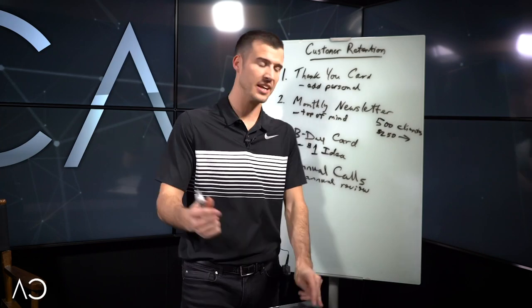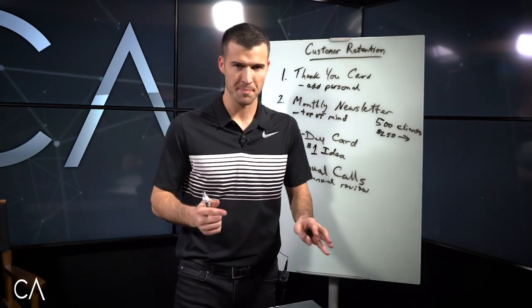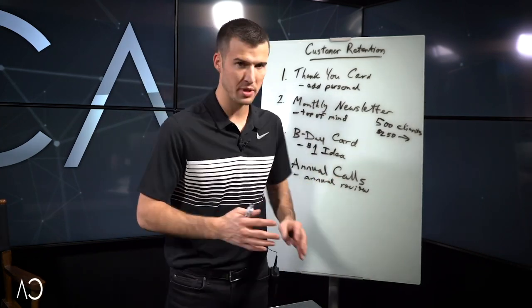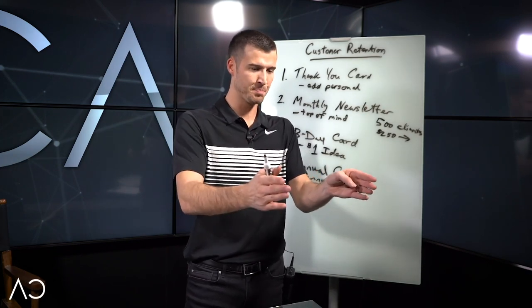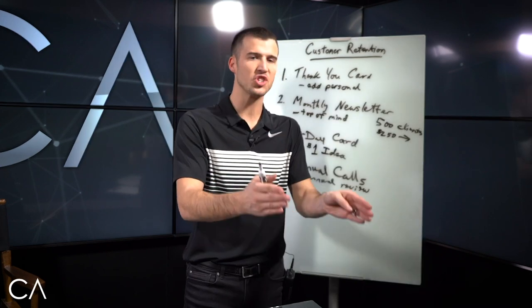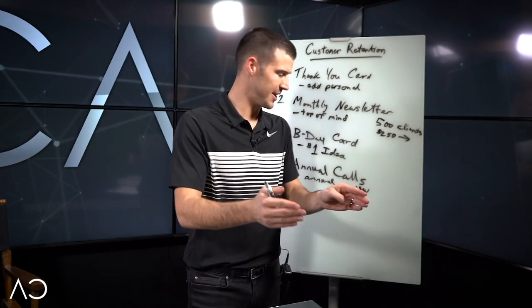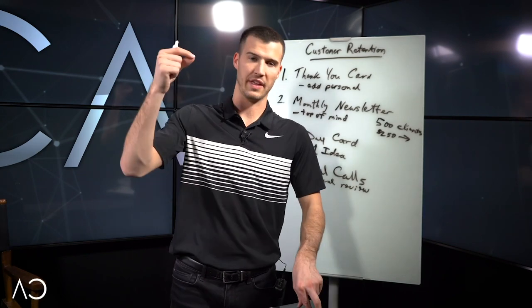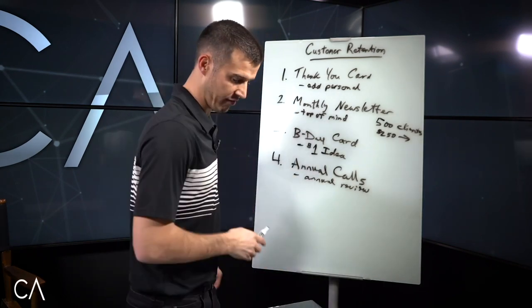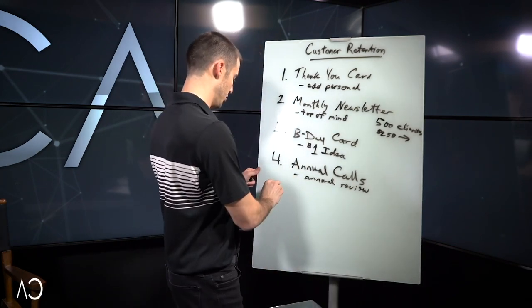By making these 3,000 calls a year, every May, this one agent's office in Arkansas — his name is Dan — gets so much business out of that because they spend time doing it. Every May like clockwork they do this, and it works and it pays off for them. It'll pay off for you too.